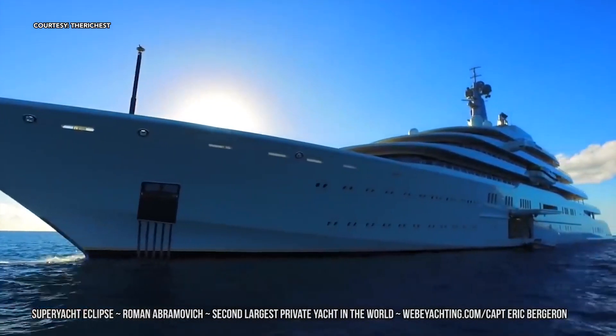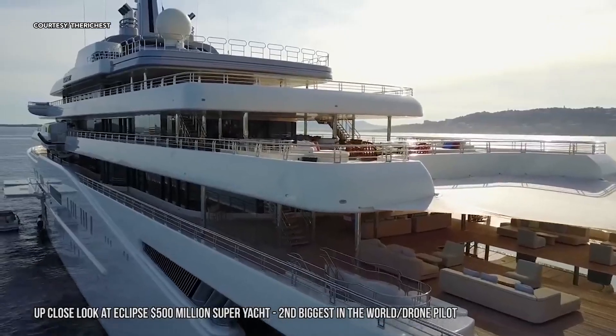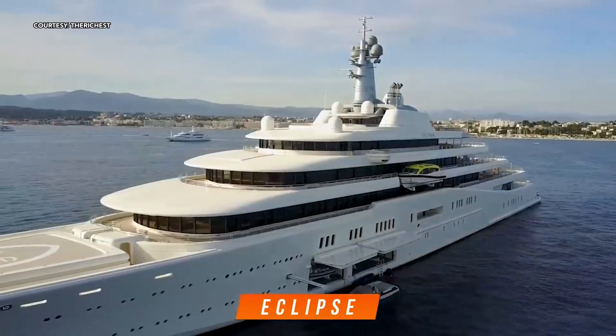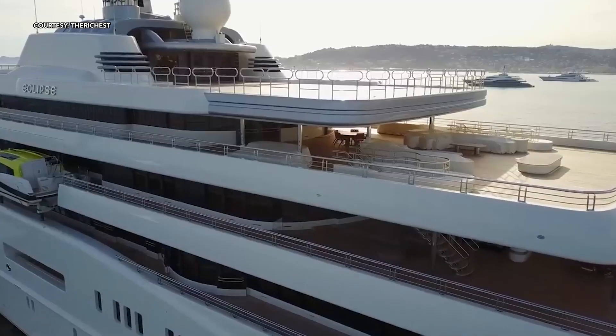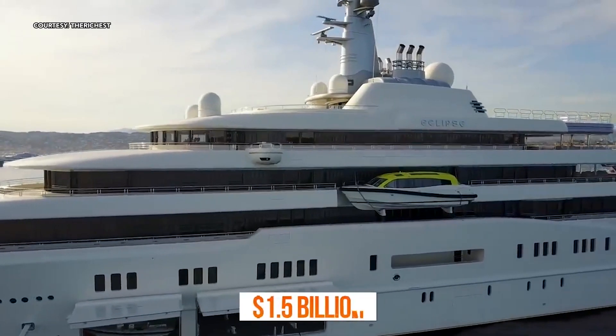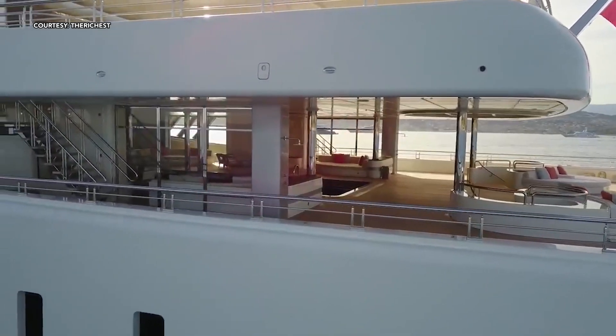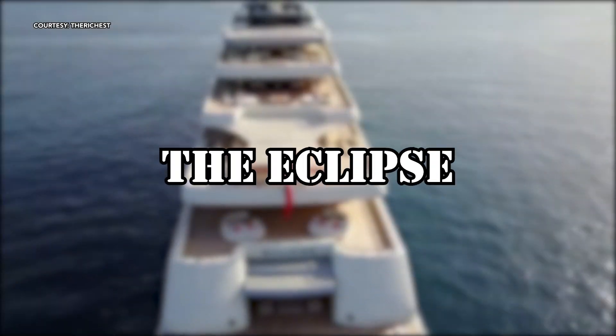The world is filled with thousands of yachts, but only a select few are considered to be superyachts. While the basic structure of these vessels may be similar, each superyacht is unique in terms of dimensions and customizations. Today, we are going to explore what may be considered to be the most beautiful superyacht in the world, the Eclipse.